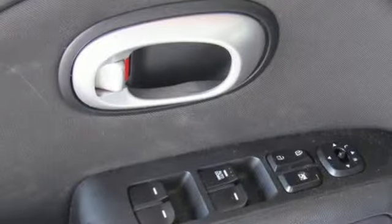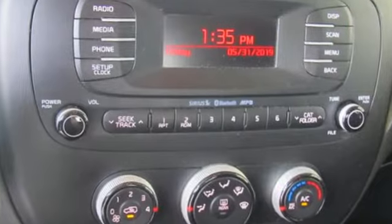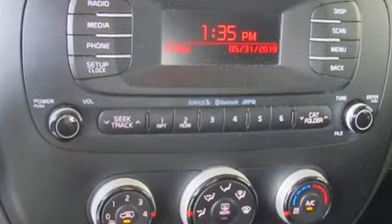Kelly Blue Book praises its modern and expressive exterior, matched by a well-appointed interior offering features not found on some midsize and near-luxury models.